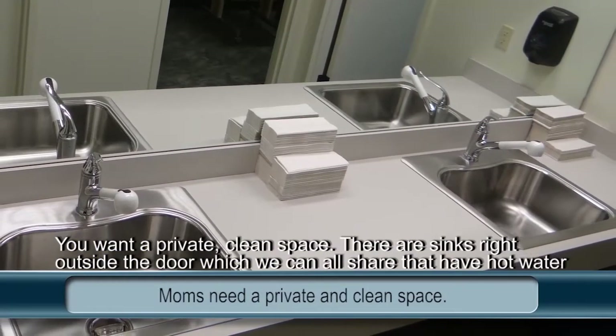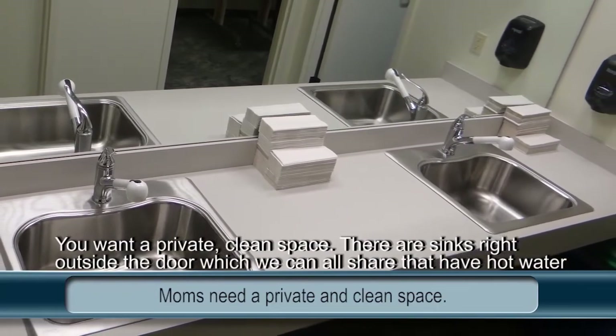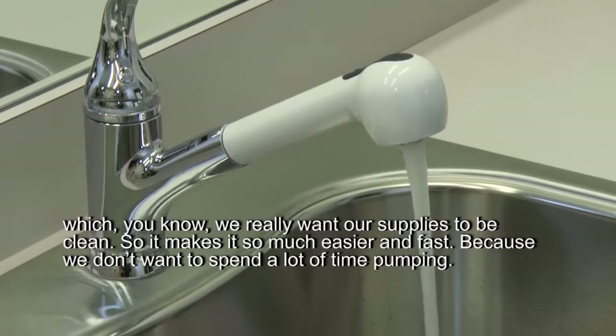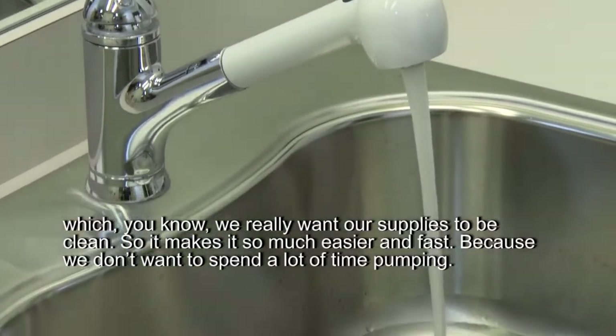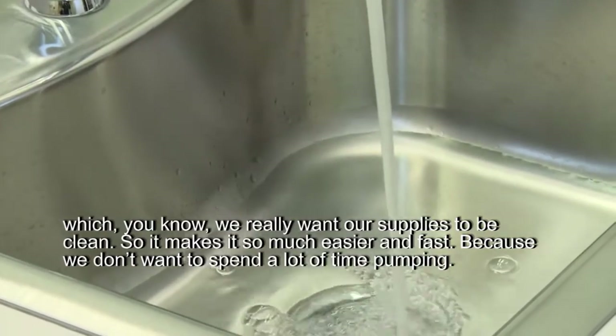You want a private, clean space. There are sinks right outside the door which we can all share that have hot water — we really want our supplies to be clean. So it makes it so much easier and faster, because we don't want to spend a lot of time pumping.